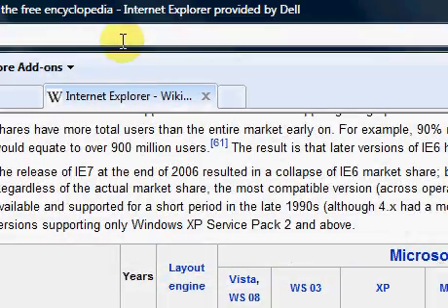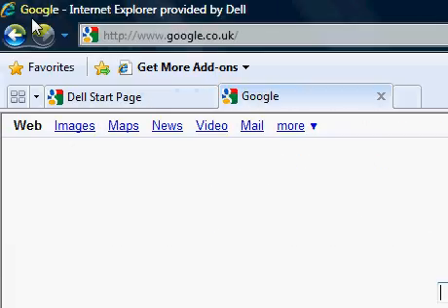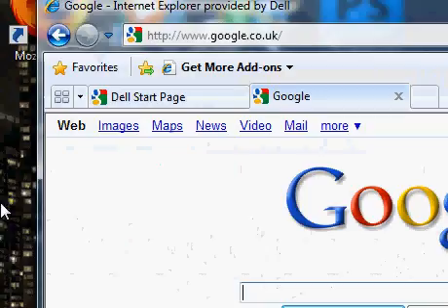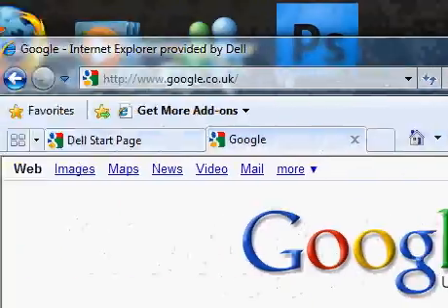I have here, we'll bring up Google. As you can see, it pretty much looks like the previous version of Internet Explorer, just slightly different around here.